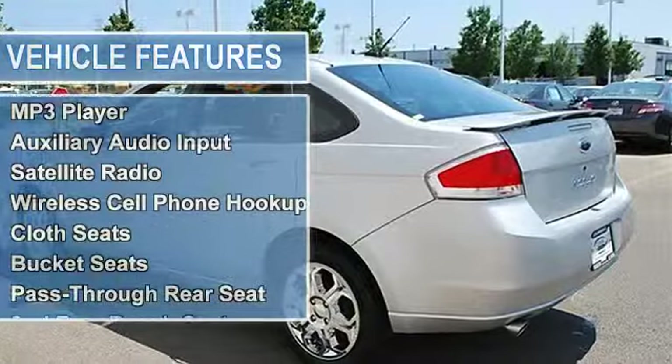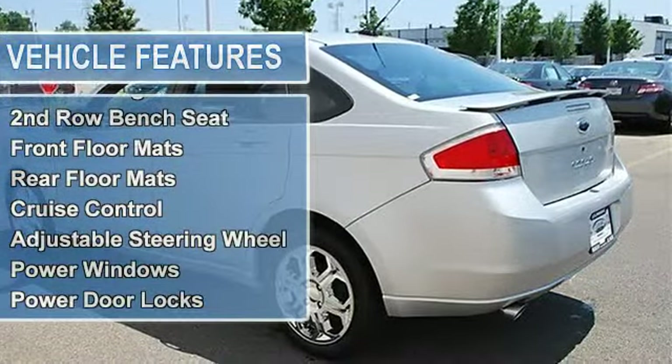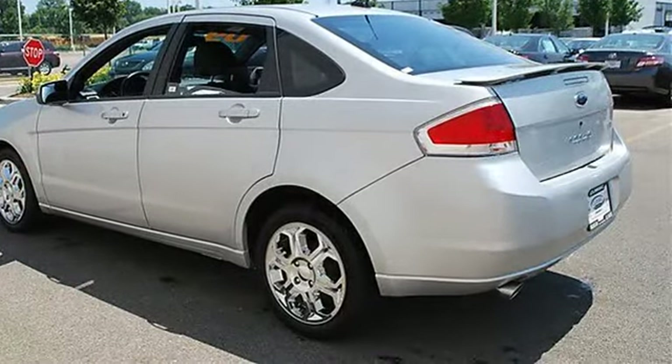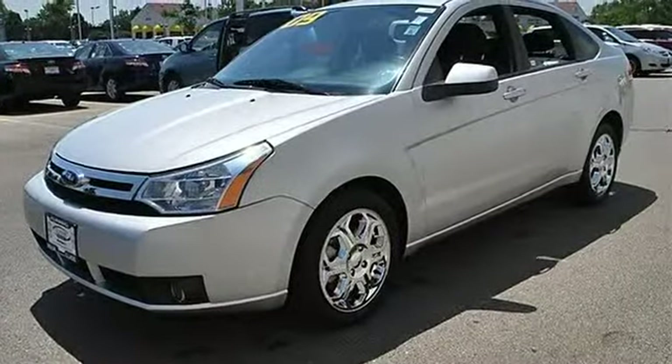Fog Lamps, Heated Mirrors, Power Driver Mirror, Power Passenger Mirror, Heated Exterior Driver Mirror, Heated Exterior Passenger Mirror, Intermittent Wipers.